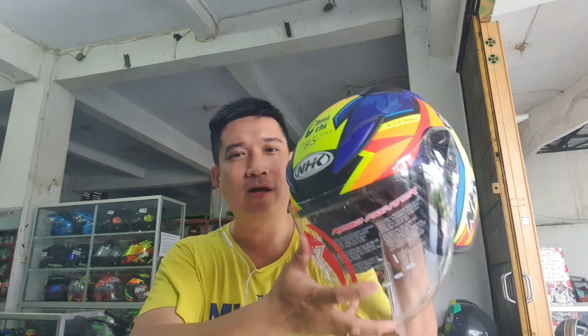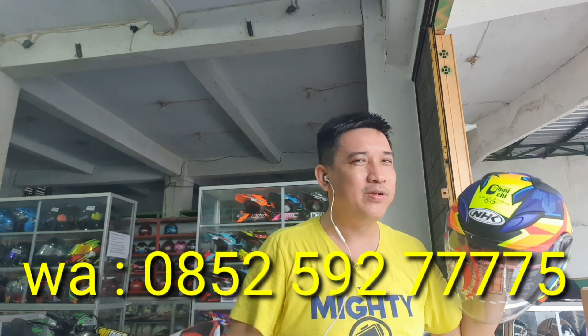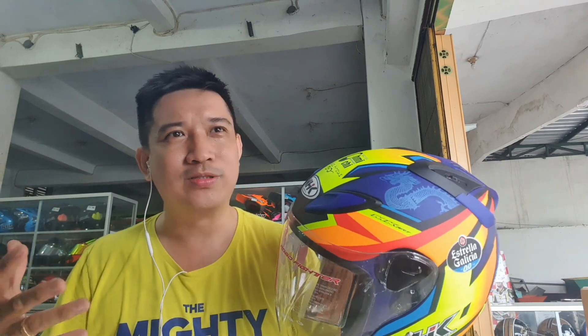Pada intinya dia tetap R6, tapi yang membuat istimewa adalah coraknya. Helm ini otomatis tidak bisa dibanderol dengan harga R6 motif biasa, karena ini limited edition — harganya agak beda, lebih mahal tentunya. Lebih mahal berapa? Nanti WA saja di nomor bawah ini, mau tanya-tanya silahkan. Beli atau tidak beli, WA dulu, tanya dulu. Karena dari pertanyaan timbul jawaban, dari jawaban timbul suatu konsep, konsep itu menimbulkan suatu keputusan.